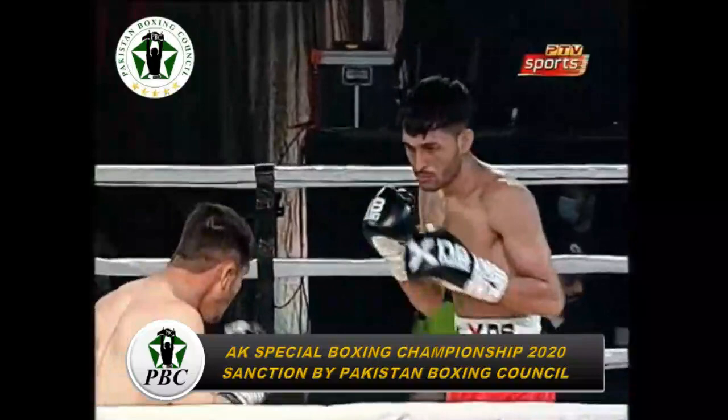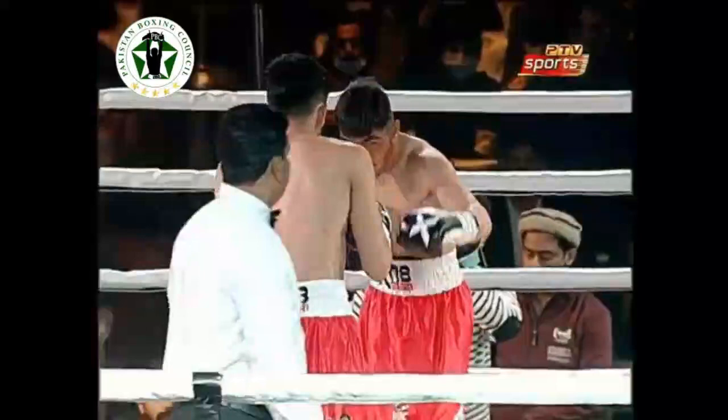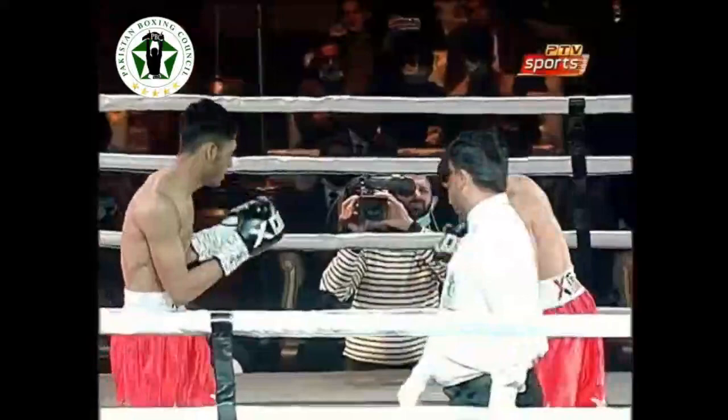Both fighters are going at it, throwing punches, measuring with a jab. They're taking it easy. This event is brought to you by AK Promotions, the biggest promotion of boxing in Pakistan.